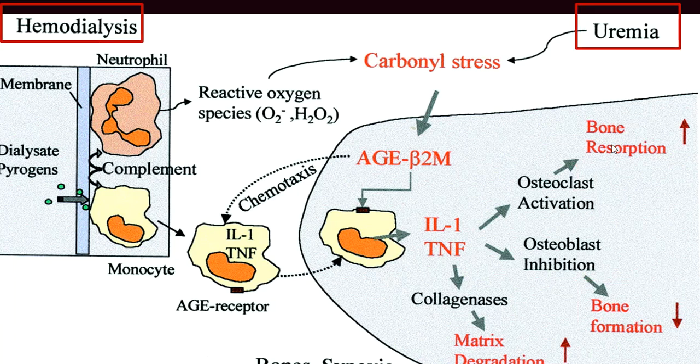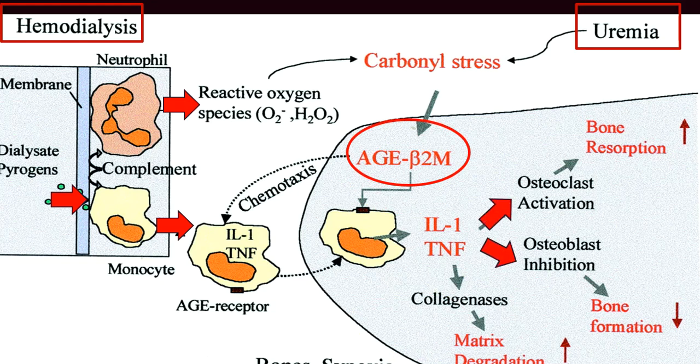Uremia-related retention from inadequate glomerular excretion, or hemodialysis-induced bio-incompatibility and inflammation during hemodialysis sessions, both contribute. The key players are advanced glycation end-products and beta-2-microglobulin, with stimulants including inflammatory reactive oxygen species, cytokines, and chemokines, leading to osteoclast activation and osteoblast inhibition.